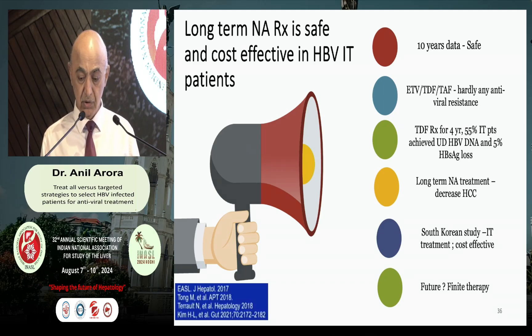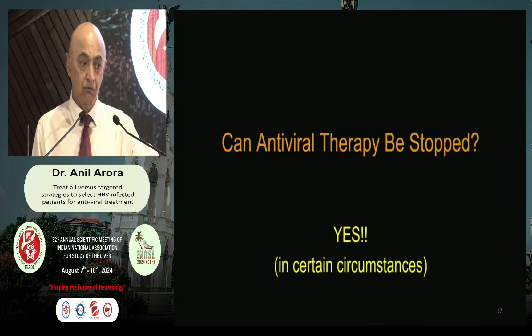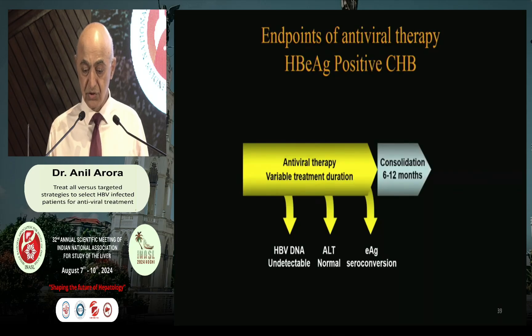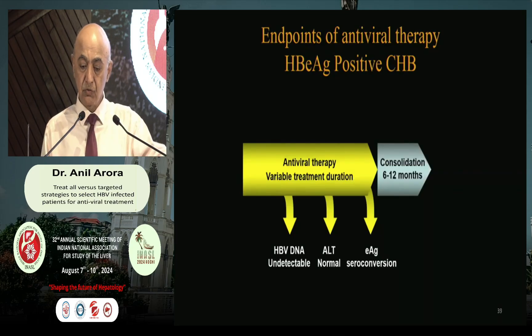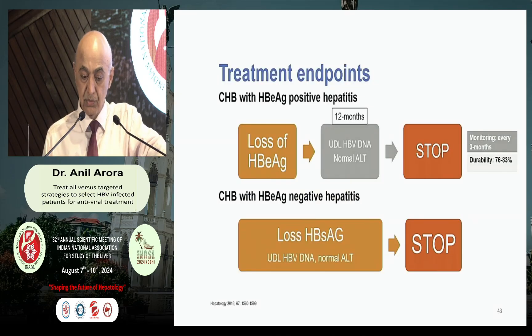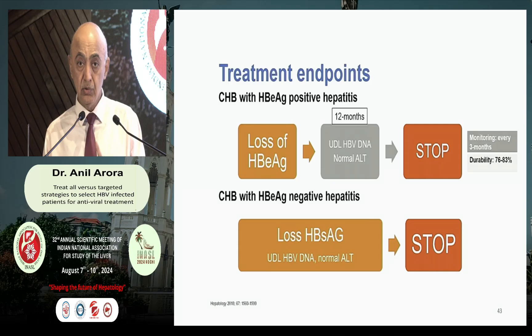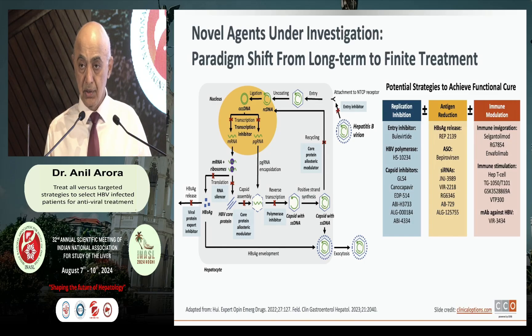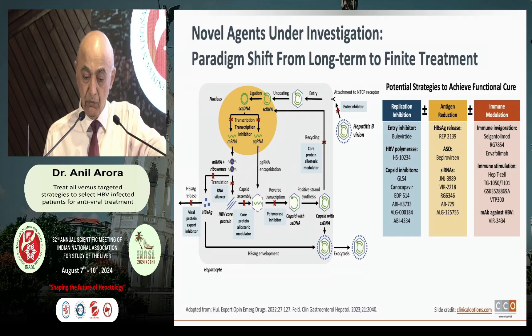In the future, newer therapies of finite duration will be available. Another concern was: can we stop antiviral therapy? With current therapy, if you have lost HBeAg and given a consolidation phase, you can stop therapy. In E antigen-negative disease, you may give consolidation for about 3 years and then stop. In both cases, once you are able to stop therapy, the chance of relapse is very low. With newer therapies coming, possibly in the near future, you may have a better cure for hepatitis B. Currently available antiviral therapies also suppress HBV DNA and decrease the hepatocyte clonal size, which is important for suppression of virus-induced hepatocellular carcinoma.